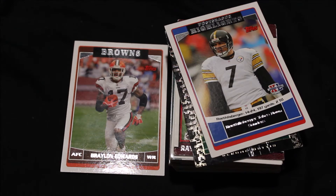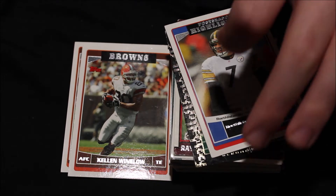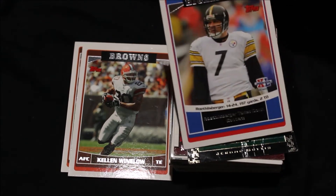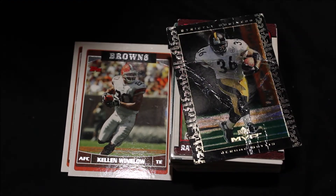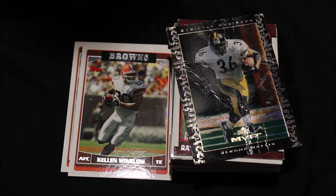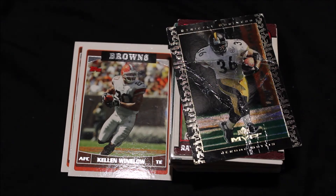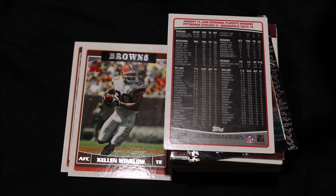These are the only Browns cards that I have, and they're both from this 2006 Topps pack. Next up, my most hated team — I cannot stand them at all. Specifically this man. Hopefully there's no Steelers fans in the comments. If so, I'm sorry. We got Big Ben Roethlisberger. This card is from the January 15th, 2006 Divisional Playoff Weekend, where the Steelers beat the Colts 21-18, and it lists some of his stats from the game. He went 14 of 24 for 197 yards and two touchdowns.